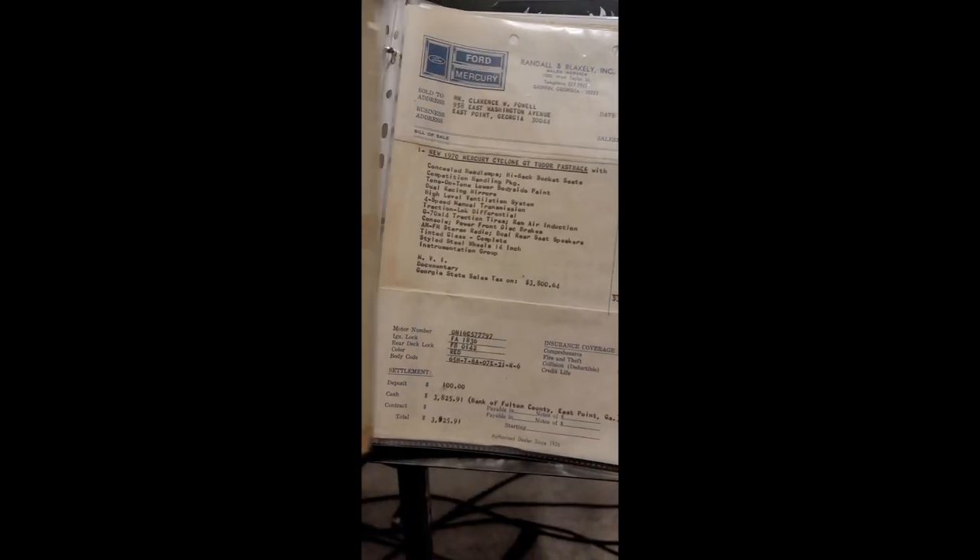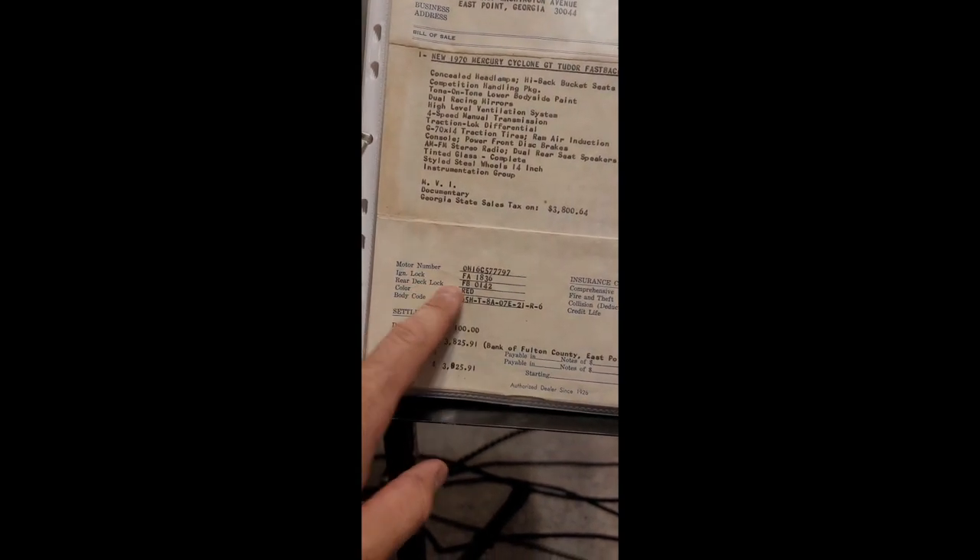Sold to Clarence Wendell Powell on May 13th, 1970. He got a pretty good deal — about $500 off — paying $3,925.91. Ignition lock, rear deck lock, color red, body code. Bank of Fulton County, Georgia — cash paid for that car. Really, really cool.